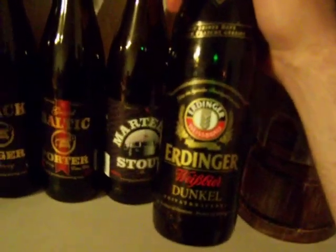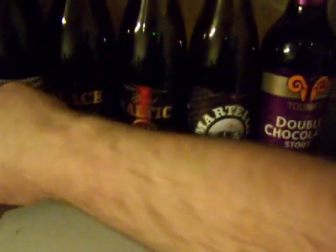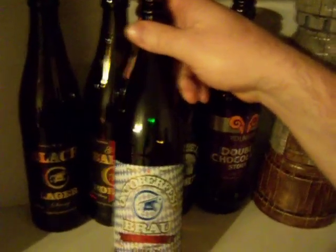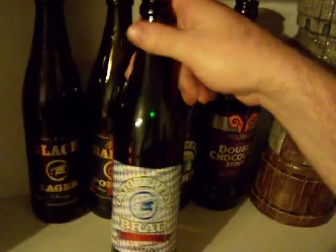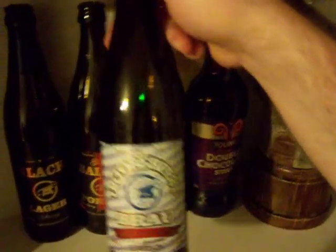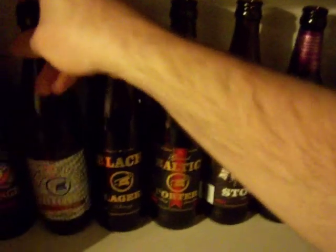Down here in the dark corners — I really should light this shelf better. We have Erdinger Weiss Beer Dunkel, a very nice dark beer from Europe, which makes it special. From our boys at the Garrison Brewery in Halifax, the Oktoberfest Brew — apparently it's all natural, I didn't see that before. It was a nice sort of medium ale-style beer.